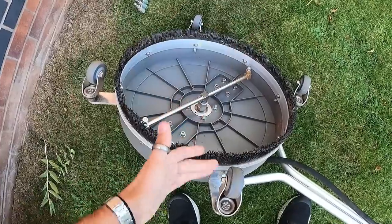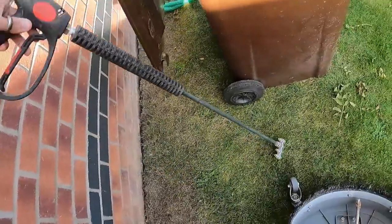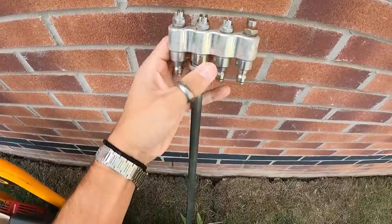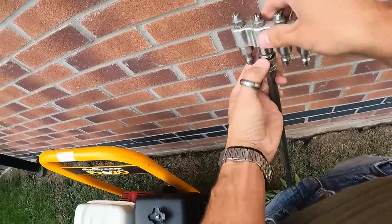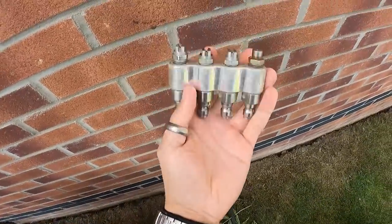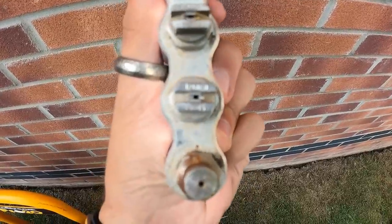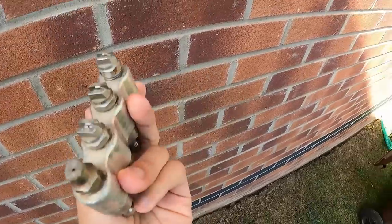The flat surface cleaner isn't that great on block paving unless you've pre-treated the weeds. Here's the lance I use - I do need to get a bigger one. On the end is a quad jet, also known as a j-rod. It's a quick-release fit and has four different size jets on the front: a zero degree, 15, 25, and I think a 45 degree.